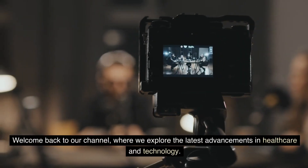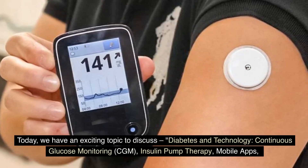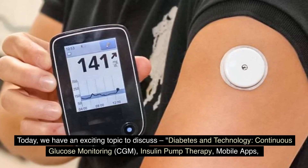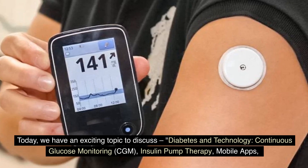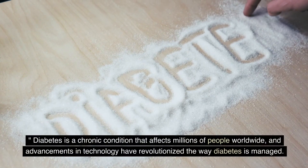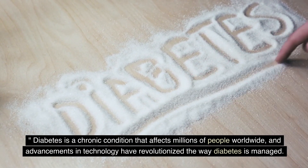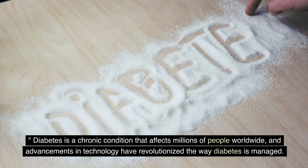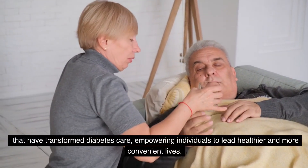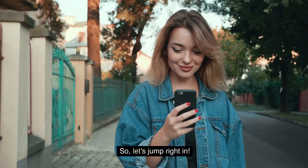Welcome back to our channel, where we explore the latest advancements in healthcare and technology. Today, we have an exciting topic to discuss: diabetes and technology, including continuous glucose monitoring (CGM), insulin pump therapy, mobile apps, wearable devices, and digital tools for diabetes management. Diabetes is a chronic condition that affects millions of people worldwide, and advancements in technology have revolutionized the way it is managed. In this video, we will delve into the various technological tools and devices that have transformed diabetes care, empowering individuals to lead healthier and more convenient lives.